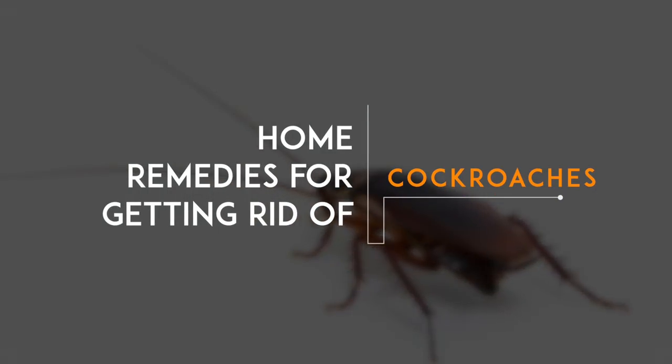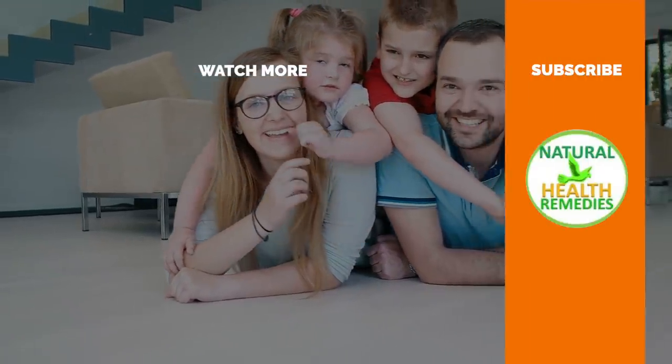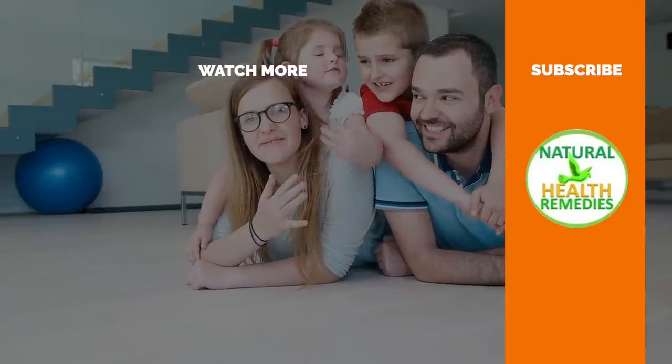I hope you've enjoyed this video. If you have, please subscribe to this YouTube channel and don't forget to give this video the thumbs up. I'm sure you'll enjoy our next video on 7 Effective Home Remedies for Bed Bugs. Thanks for watching. Bye for now.